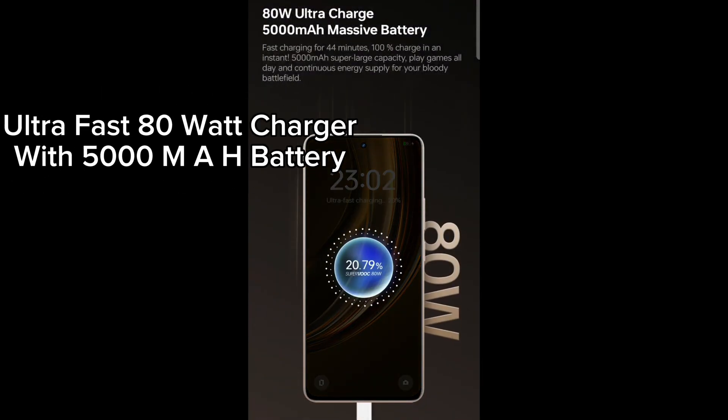Ultra Fast 80 Watt Charger with a 5000 mAh battery. Stainless Steel Vapor Cooling System.